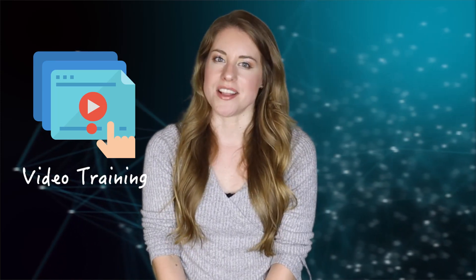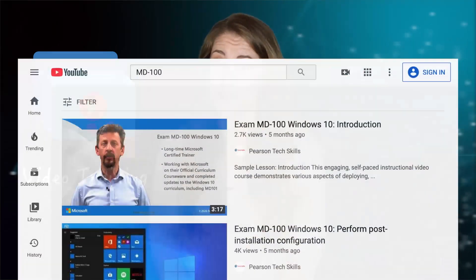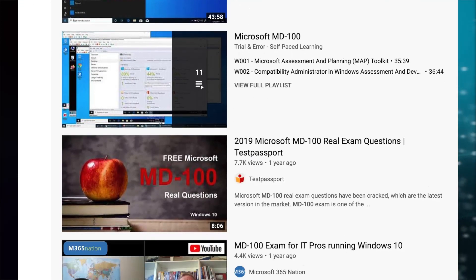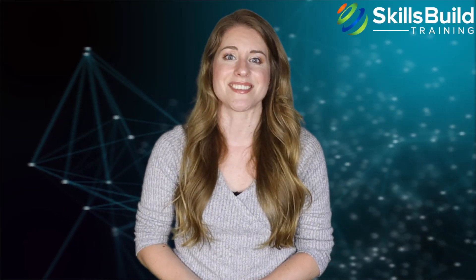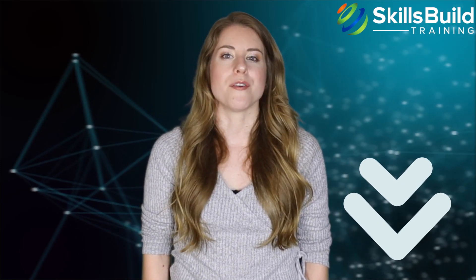The next self-study resource is video training. You can use video training to prepare for the MD 100 and MD 101 exams. Videos help you retain complex information fast and are usually more engaging than books. Most topics covered in this certification can be found on YouTube. A free training method is to print out the exam objectives and search for videos covering those topics. A link to a video tutorial is in the description below.